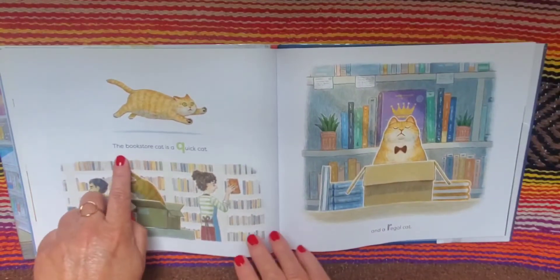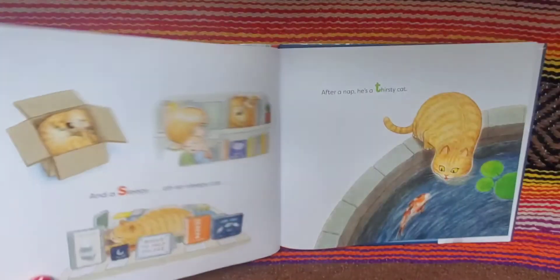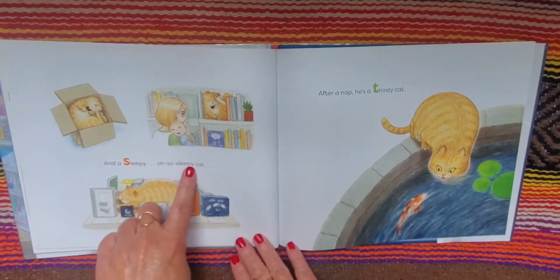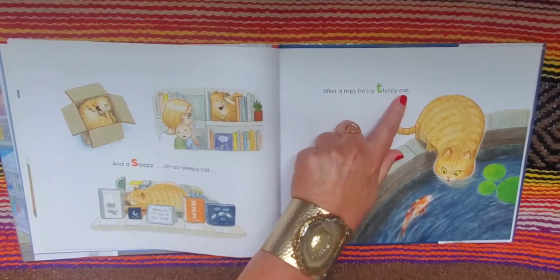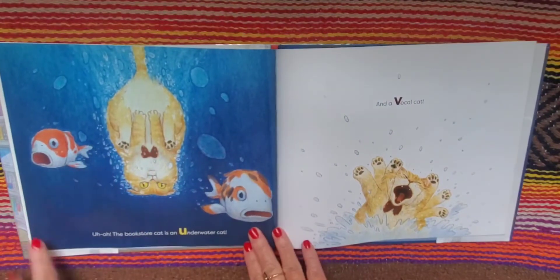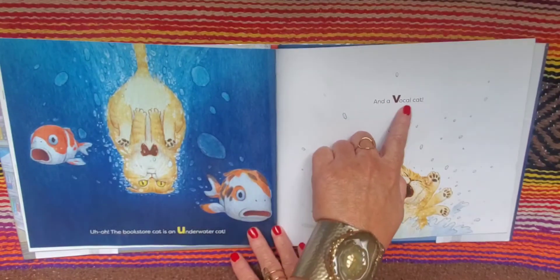The bookstore cat is a quick cat and a regal cat, and a sleepy, oh-so-sleepy cat. After a nap, he's a thirsty cat. Uh-oh, the bookstore cat is an underwater cat, and a vocal cat.